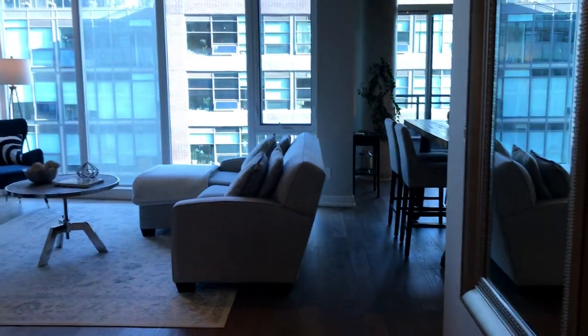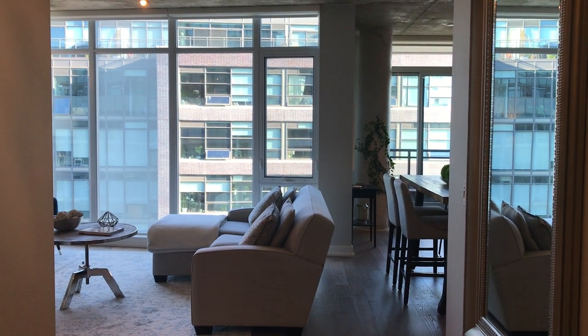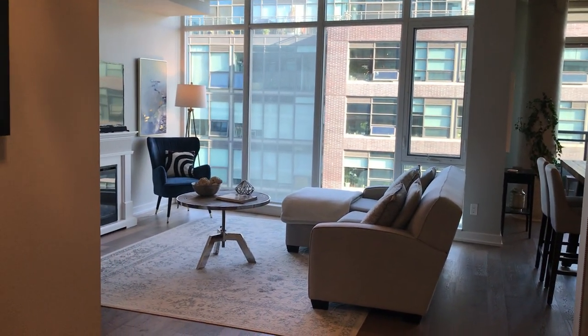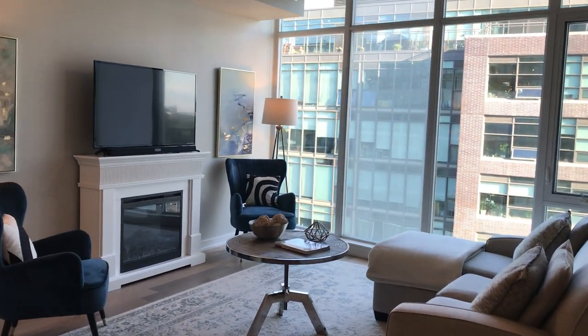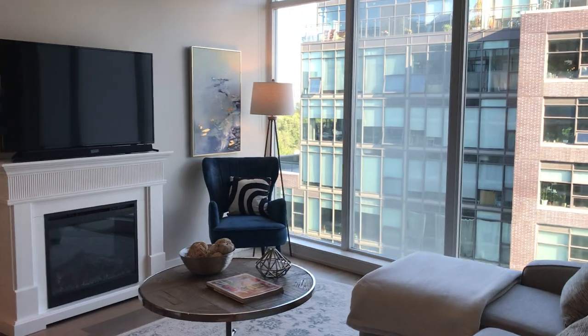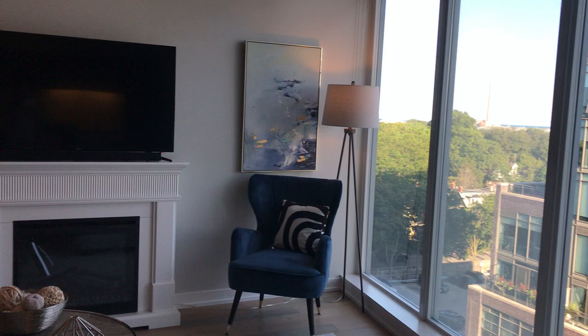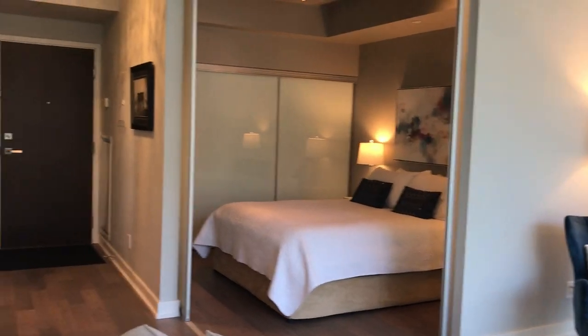One thing I forgot to mention is that there are thousands of dollars spent on upgrades here. There's a parking spot and a locker on this floor. In this building there is a car share, and there's also a bike share across the street. There are bike racks, lots of good amenities including a beautiful party room, and also concierge — they're quite efficient and great.